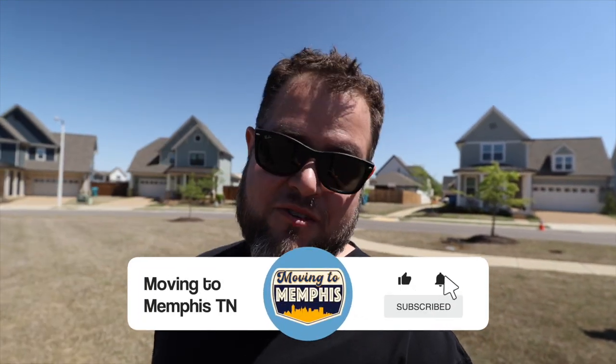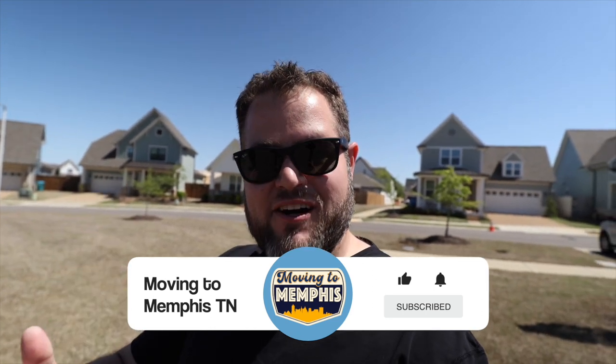If you like these videos where we're taking you around and showing you different cities, suburbs, and neighborhoods, make sure you hit the subscribe button and click the bell so you don't miss them when they come out.